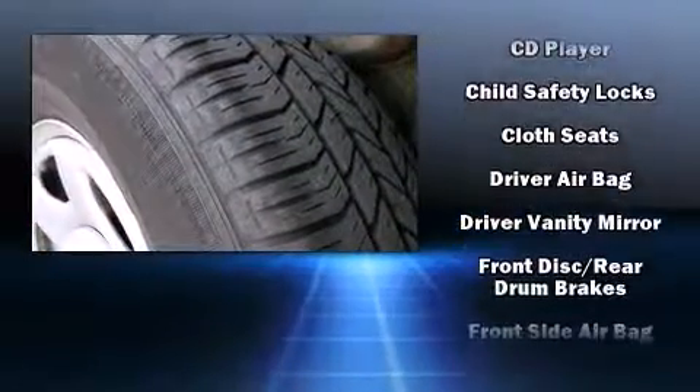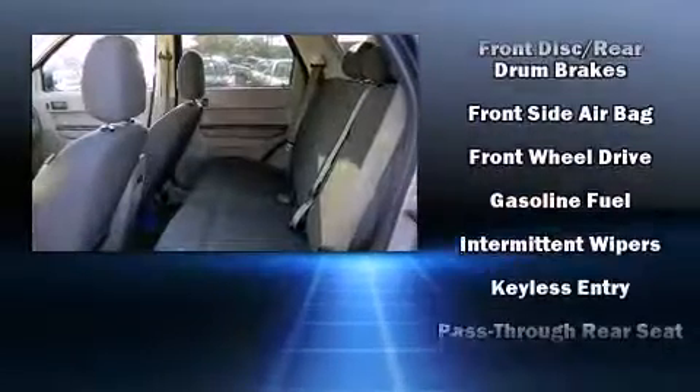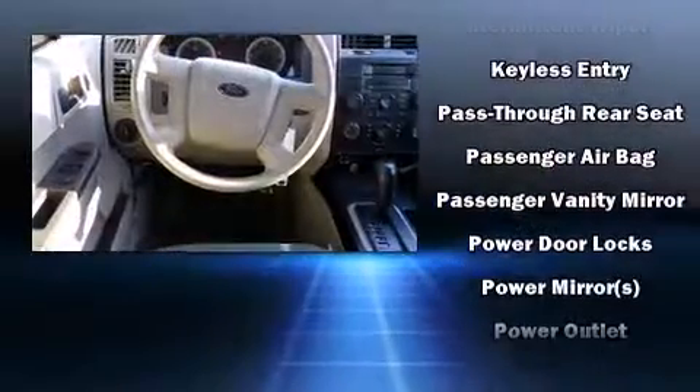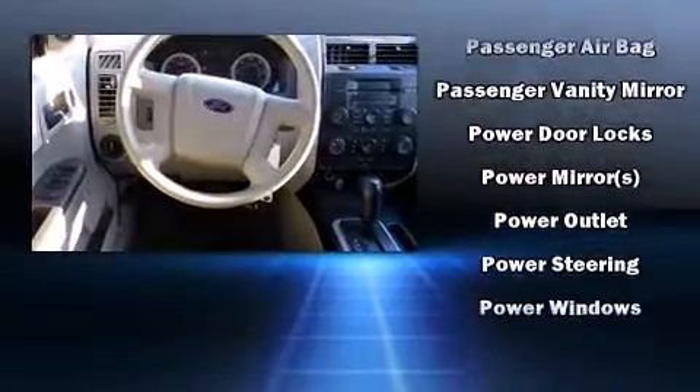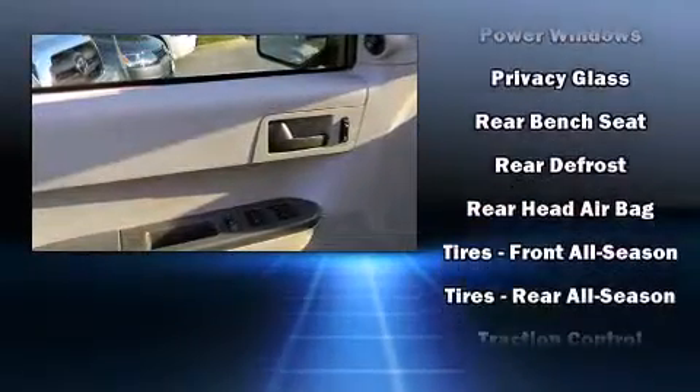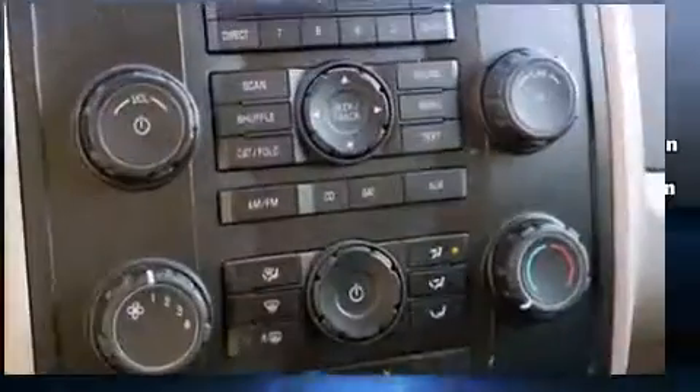Safety equipment has been integrated throughout, including head curtain airbags, front side impact airbags, traction control, ignition disabling, and ABS brakes. Various mechanical systems are monitored by electronic stability control, keeping you on your intended path.